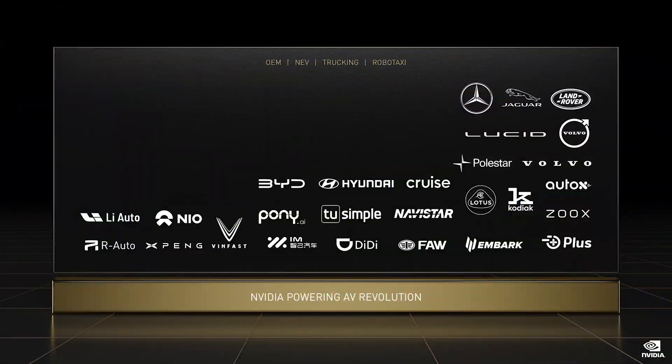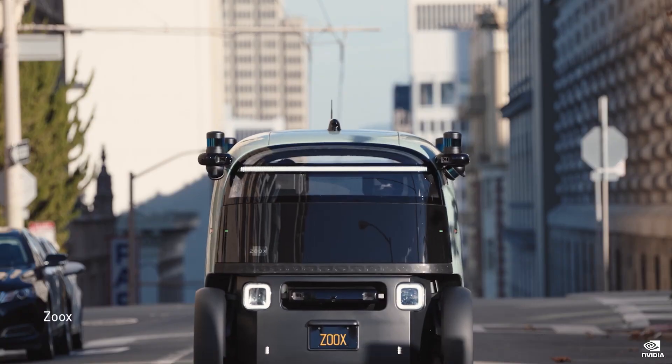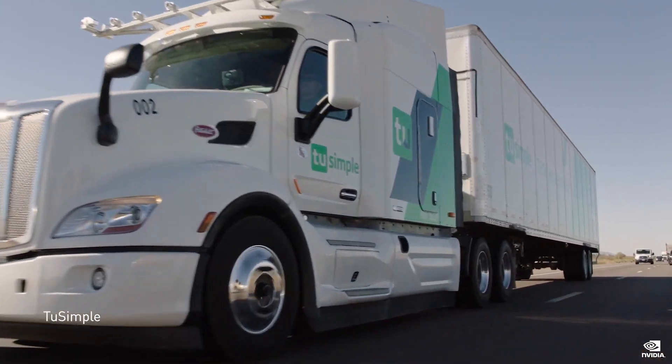NVIDIA Oren has been enormously successful. Oren is the ideal centralized AV and AI computer and is the engine of new generation EVs, robo-taxis, shuttles, and trucks. Oren started shipping this month.